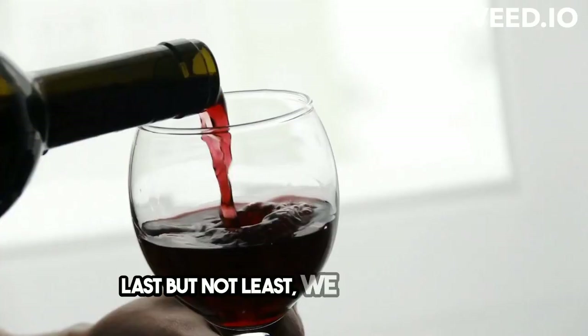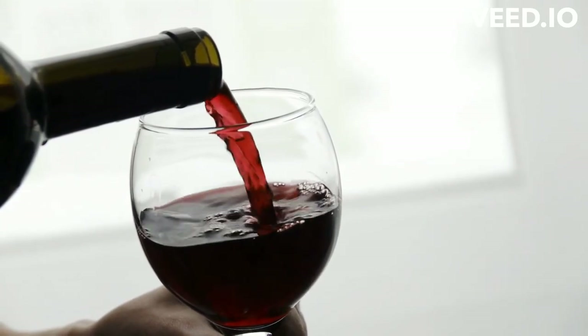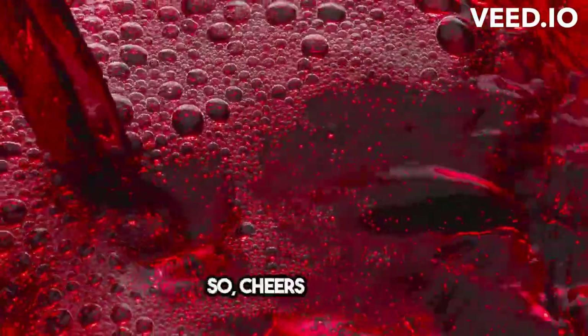Last but not least, we have red wine. Yes, you heard that right. In moderation, red wine has been linked to heart health. So, cheers to that.